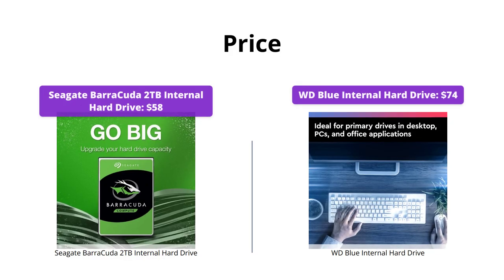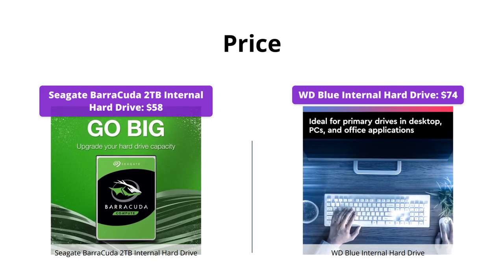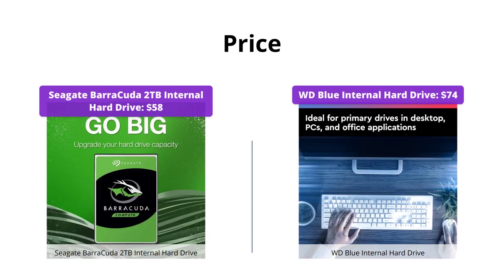Seagate is priced at $58, while WD Blue costs $74. So if you're on a tight budget, Seagate would be a good choice for you.